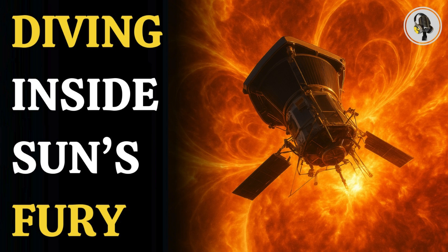Welcome to WeOnPodcast, where we explore fascinating stories and ideas from various fields. In this episode, we uncover how NASA's Parker Solar Probe dared to fly into the Sun's atmosphere, capturing breathtaking images and exposing the hidden forces behind powerful solar storms that impact life on Earth.